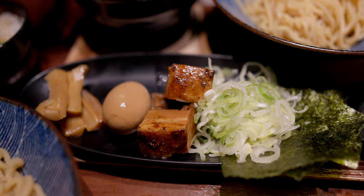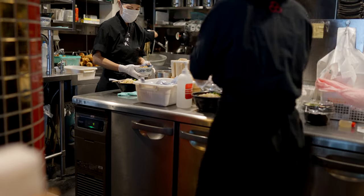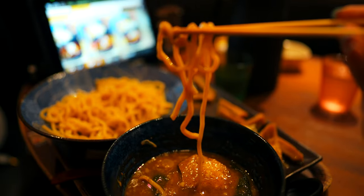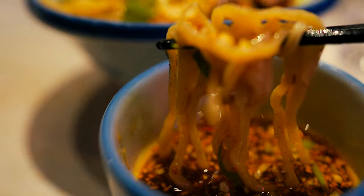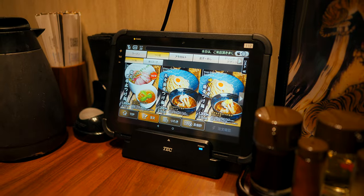In today's video, we're going to take a deep dive into this delectable dipping noodle sensation, take a detailed look at popular restaurants throughout Tokyo, and hopefully help you decide if this should make the menu for your Japan itinerary. At the end of the video, we'll share some practical tips to help ensure you get the most out of your dipping noodle experience.